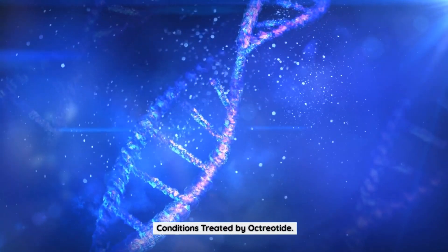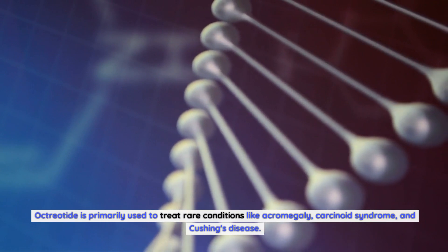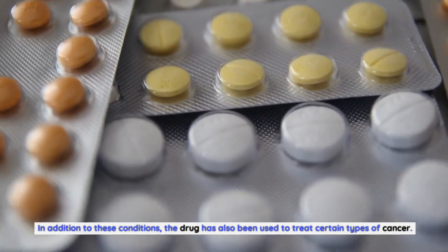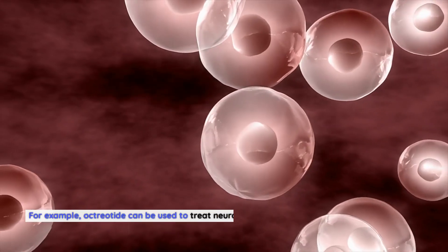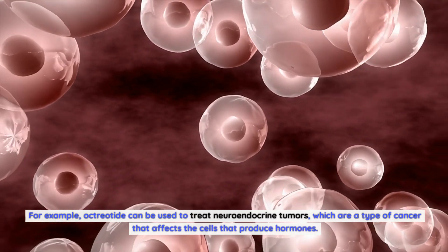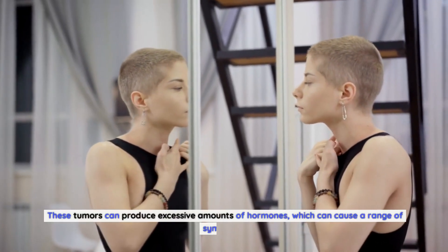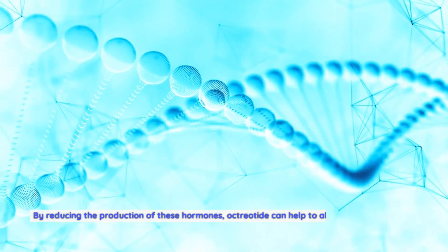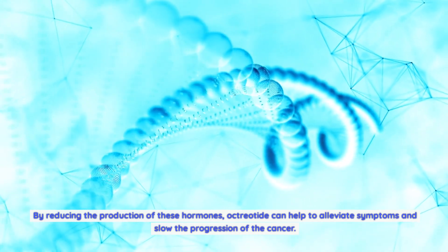Octreotide is primarily used to treat rare conditions like acromegaly, carcinoid syndrome, and Cushing's disease. In addition to these conditions, the drug has also been used to treat certain types of cancer. For example, octreotide can be used to treat neuroendocrine tumors, which are a type of cancer that affects the cells that produce hormones. These tumors can produce excessive amounts of hormones, and by reducing their production, octreotide can help to alleviate symptoms and slow the progression of the cancer.